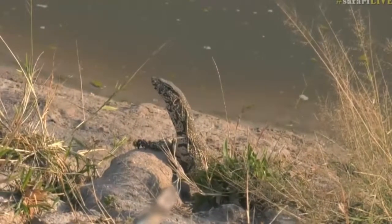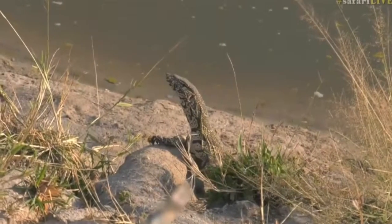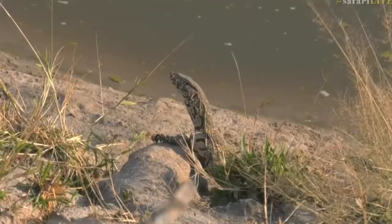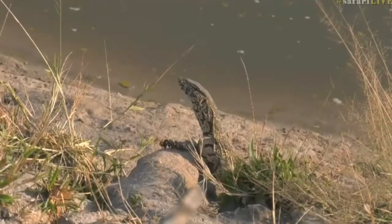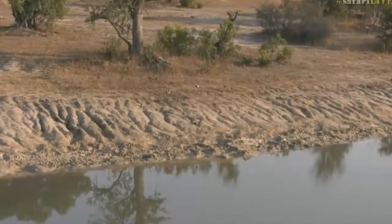This guy is just sitting at Twin Dams having a bit of a sunbathe on the dam wall. You can hear it's much to the displeasure of the lapwings that are all squeaking all over the place. The reason why is because monitor lizards are predators of their eggs, so when monitor lizards are out like this the lapwings go crazy.